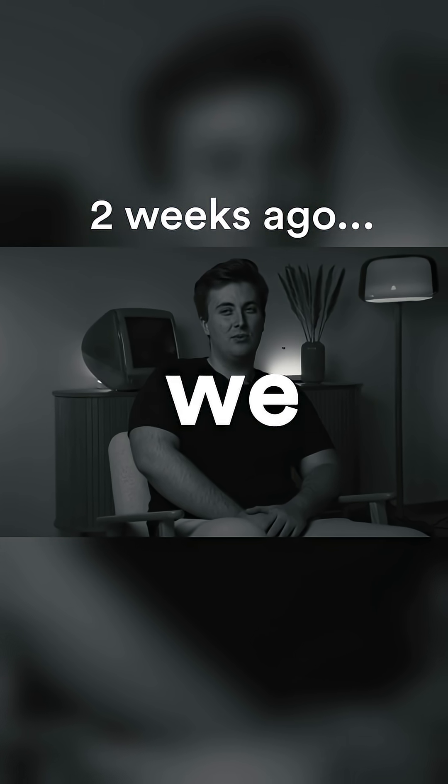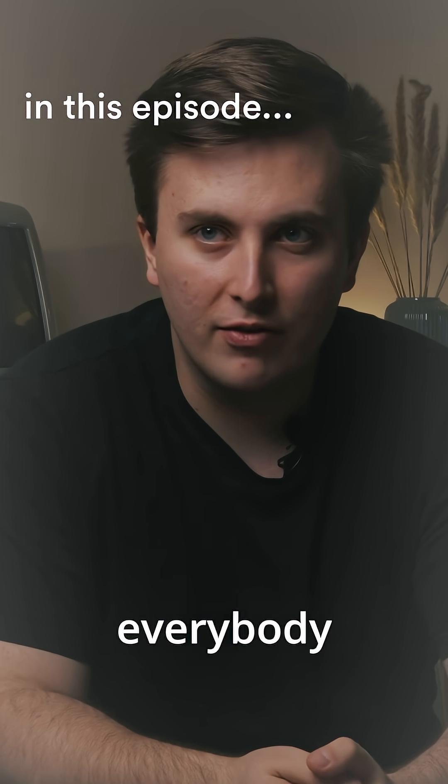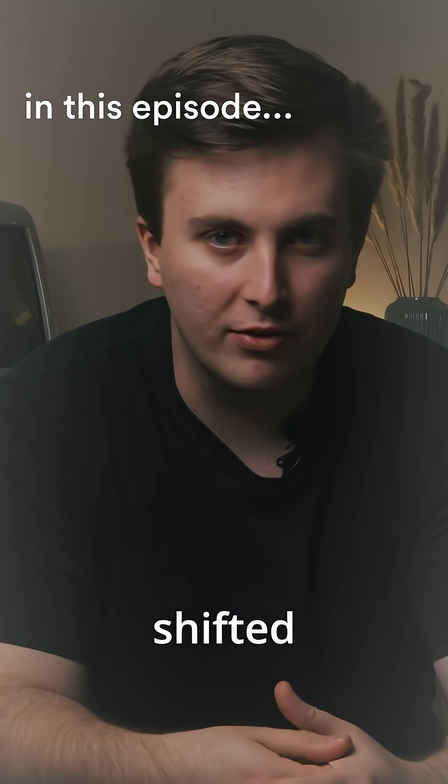Our current timeline sees that we will roll out the product until the end of the year. The good thing for everybody is that we dramatically shifted our timeline.